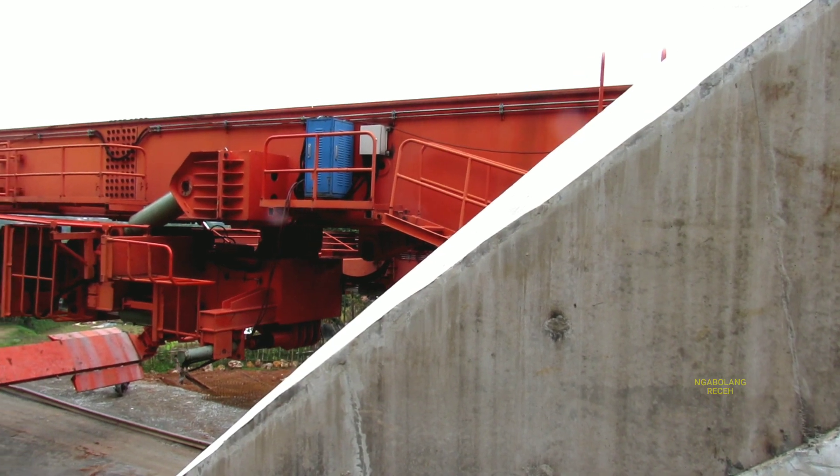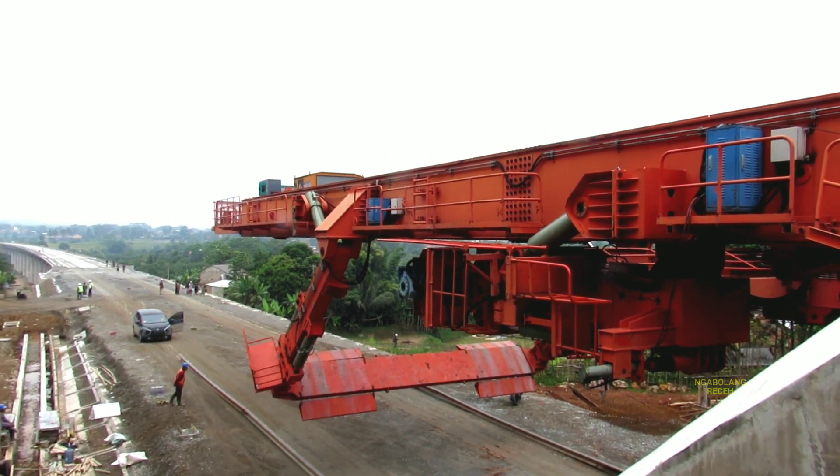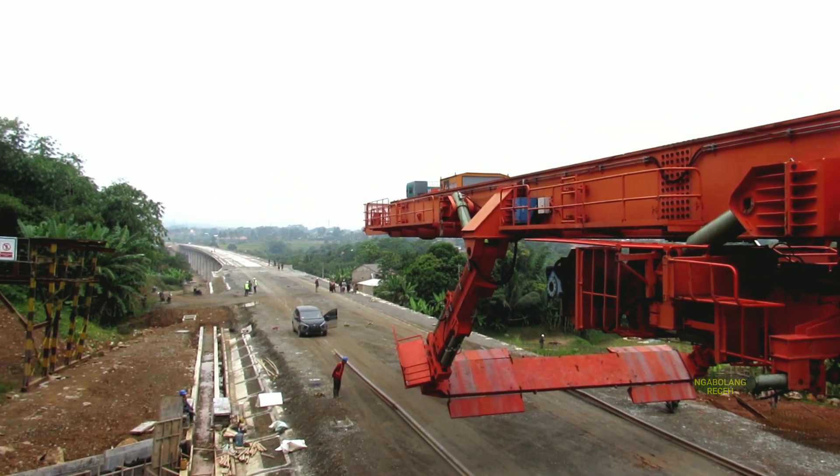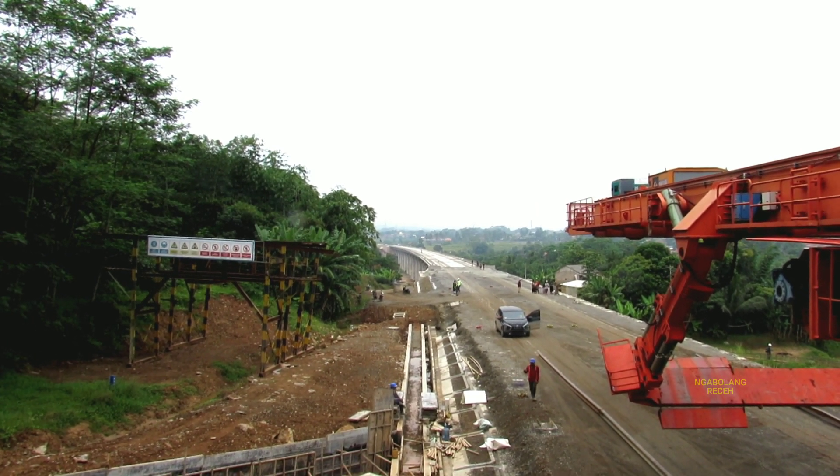Lalu dilanjutkan ke pemasangan Box Gider. Dan ini tepat berada di atas jalan raya relokasi. Setelah mesin launcher ini digendong berpindah tempat dari outlet GDK-82 ke bagian inlet GDK-82, lalu dilakukan pemasangan Box Gider ke-698. Dan di sini para tim yang bertugas untuk pemasangan Box Gider di malam ini sedang persiapan, Sobat. Ikuti terus perjalanan ngabolang receh di pemasangan Box Gider jalur kereta cepat Jakarta-Bandung. Terima kasih telah menonton!